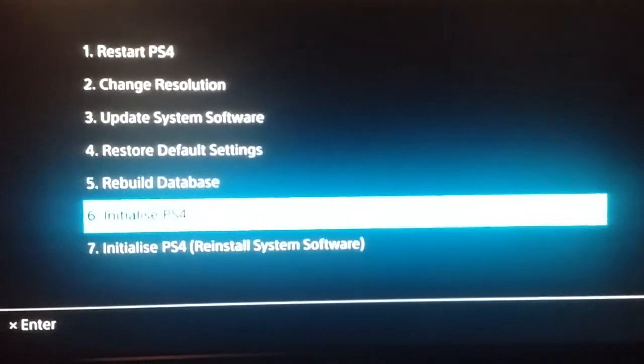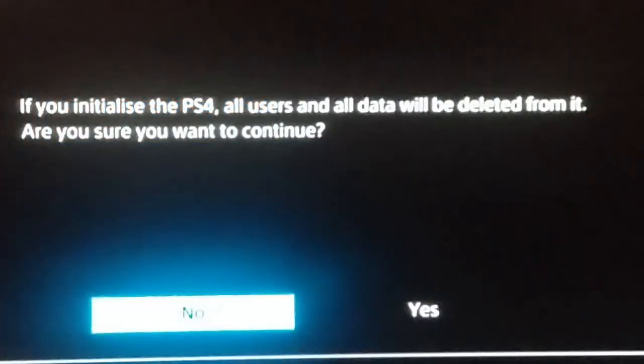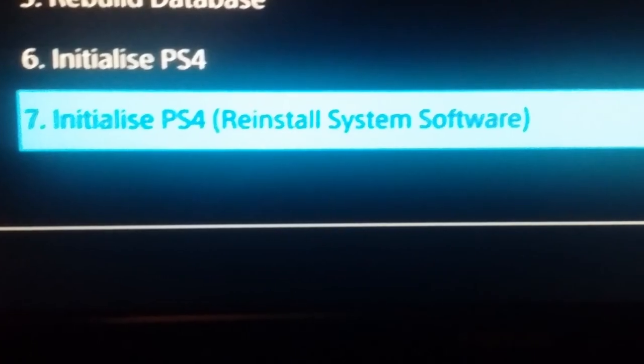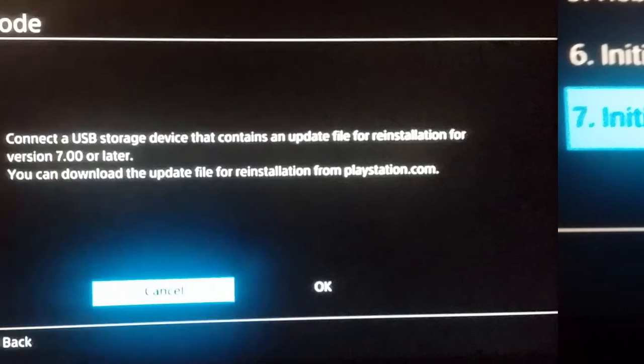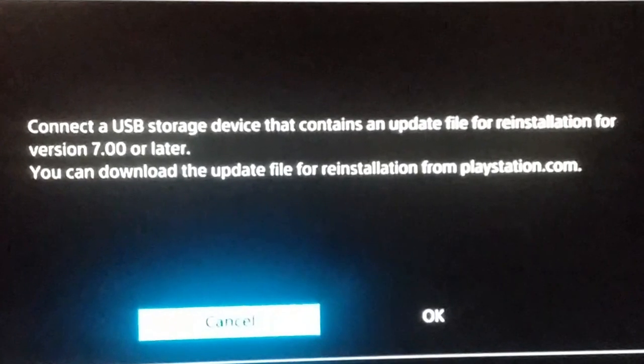Option 6 will initialize your console, that is, reset your PS4. You will be warned that all user accounts and data will be deleted, including downloaded games. The last option is an advanced reset of your console. All data will be lost and the PS4 returned to its initial state when it was purchased. You will need the system software properly copied to a USB stick and inserted into your console to continue.